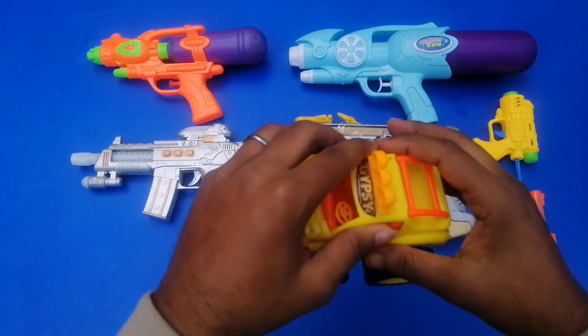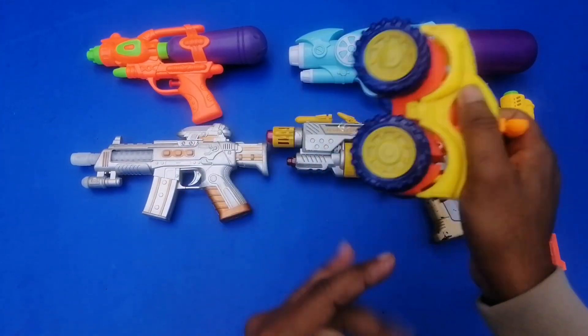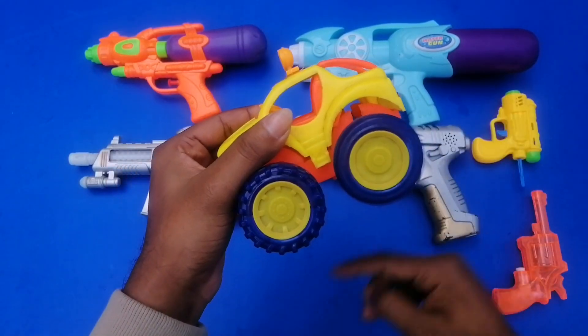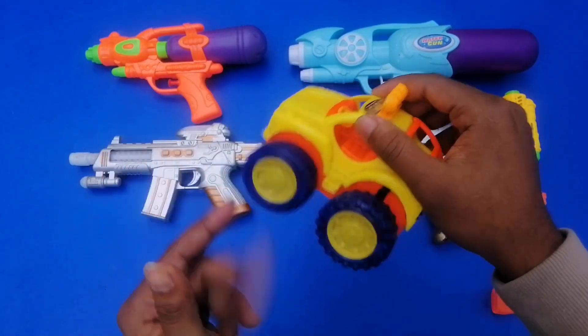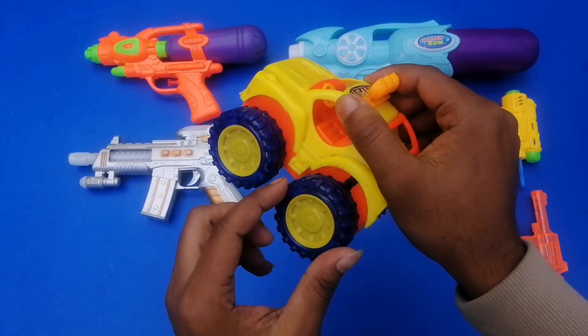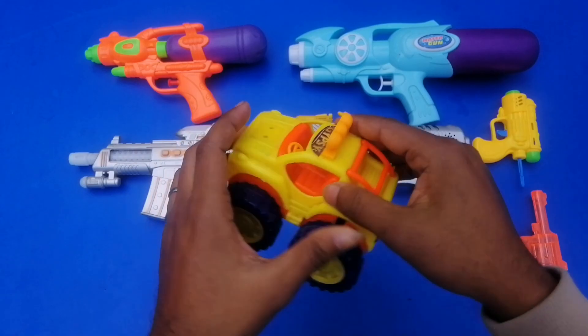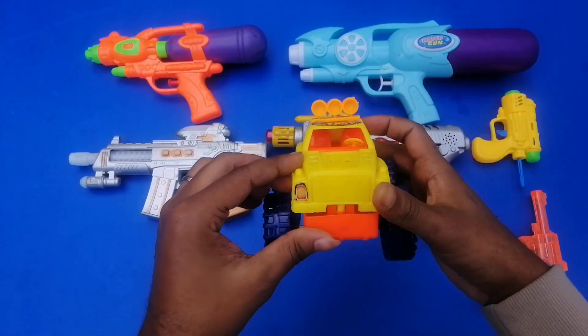Next I'm going to show you a super monster car. Wow, this is a super monster car! Look guys, this is a monster toy car — it's very colorful, orange, yellow, and black color.